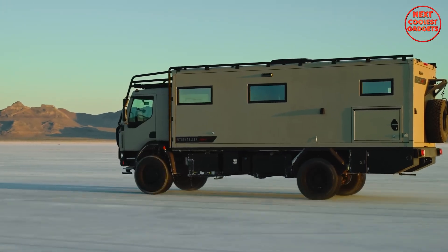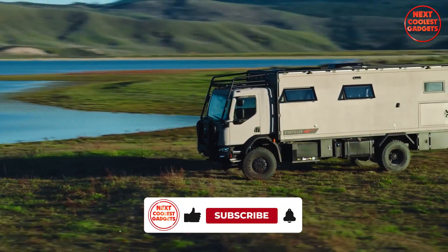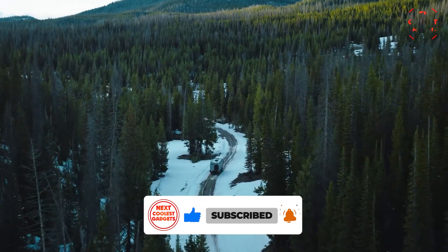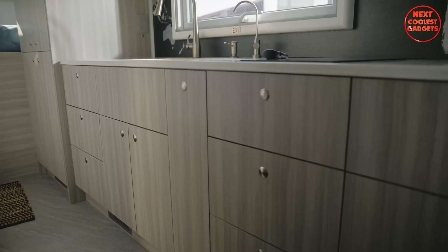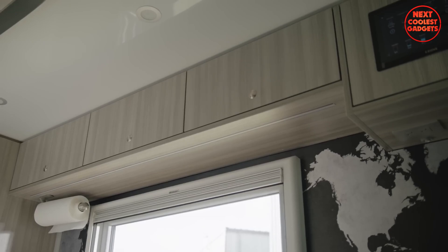It's fully insulated with dual pane windows and 60-millimeter wall panels, providing excellent thermal regulation, whether you're in the desert heat or frigid Arctic cold. Inside, storage is abundant with plenty of space for gear, supplies, and personal items, while still keeping the overall vehicle length at around 30 feet.